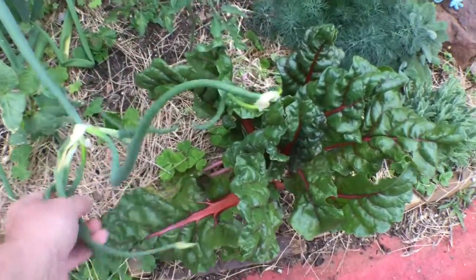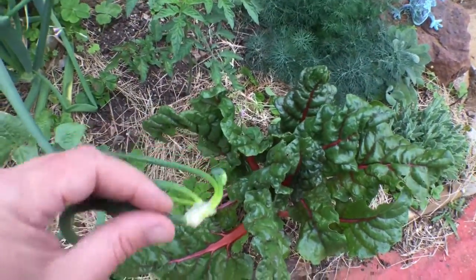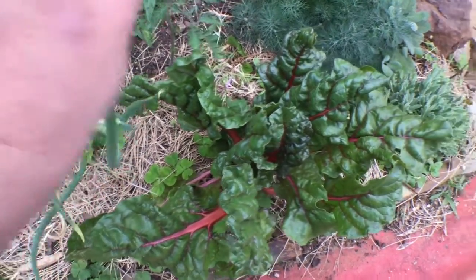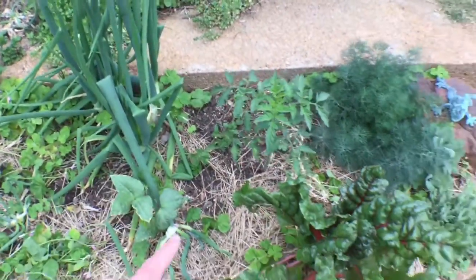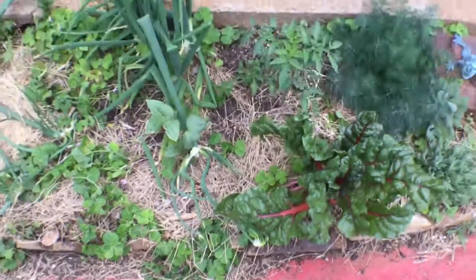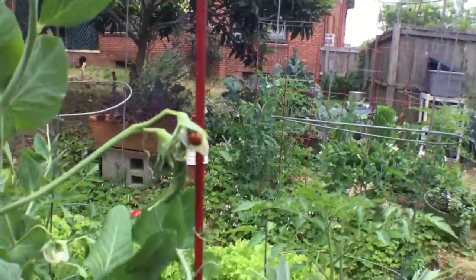When each one of these clusters hits the ground they start another little bunch of onions and shoot off another runner. You could fill up a bed with these Egyptian walking onions awfully quickly. But I'm gonna get the little onionettes and do what I will with them. Check this out — I saw this and I had to grab the camera.